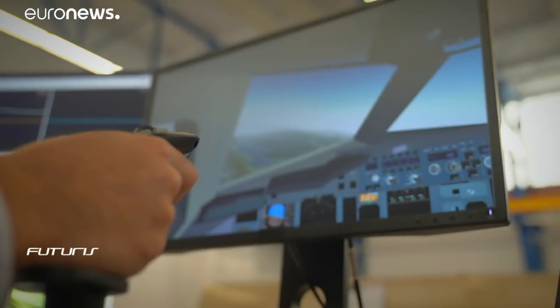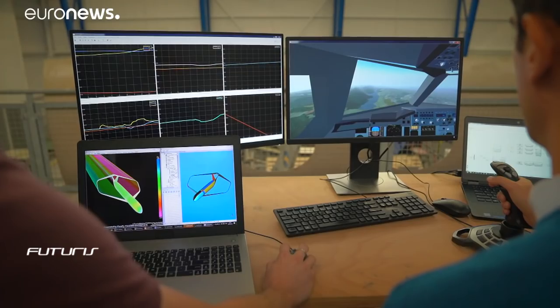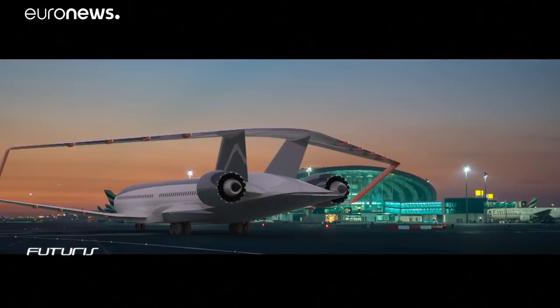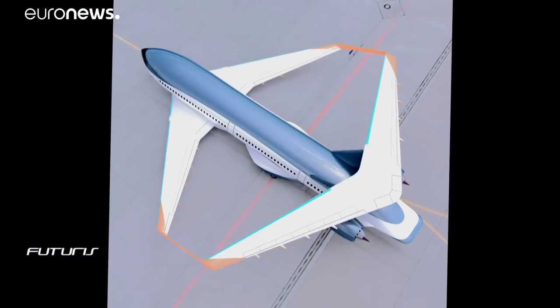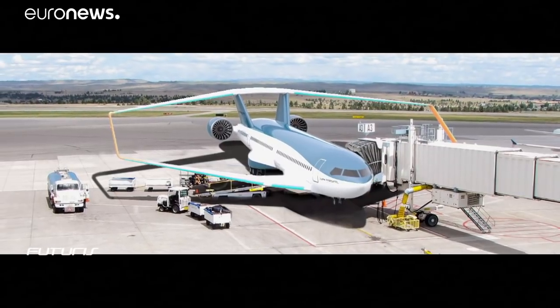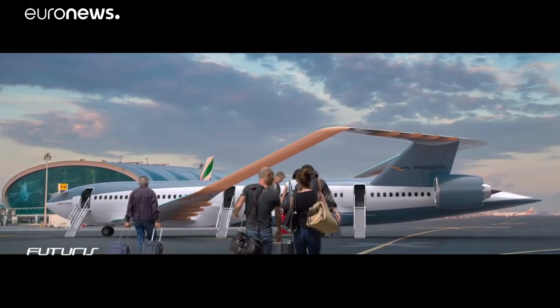According to their calculations, box-wing aircraft can transport more passengers than conventional aircraft with the same wingspan. Airlines will cut fuel costs, and airport managers will handle growing passenger flows without changing the infrastructure or adding more flights.